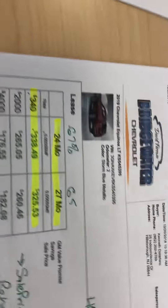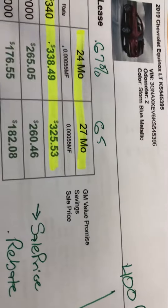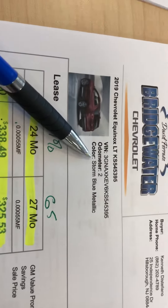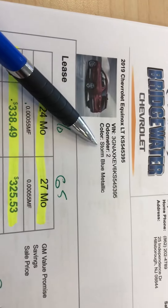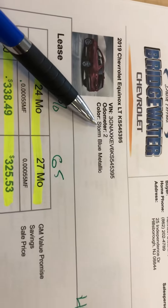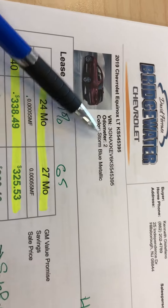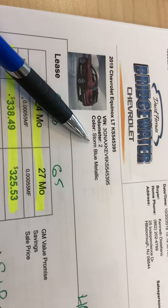I hope you like the video. So as per your request, we worked up a least price on a 2019 front-wheel drive LT. We do have a few to choose from. We noticed that you're driving a blue vehicle now, so we actually picked out a new Storm Blue — you may or may not want blue, but we're using blue.